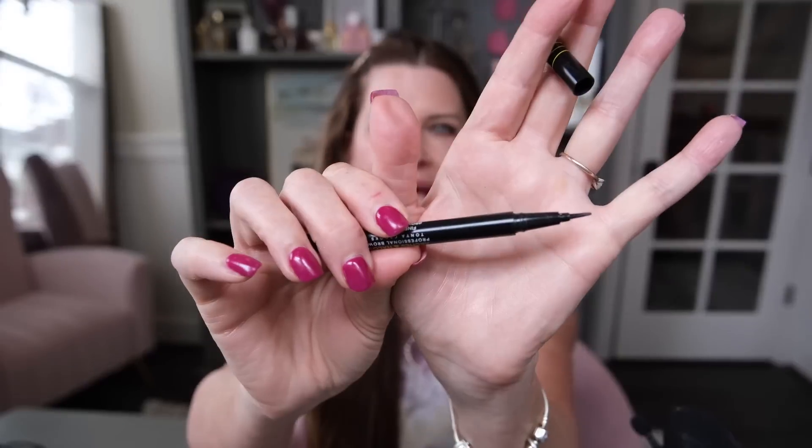For brows, I have been using the Arches and Halo brow product — it's about $12 or $13 and you can get it at Target. It reminds me of the Anastasia brow pen. This is in the color Mocha Blonde — it's a tiny bit too dark for me, but I like it for putting on feathery hair-looking strokes. I do have my eyebrows microbladed or micro-shaded, but they've faded, so I go right in the middle and do a few hair strokes. It might even be better than the Anastasia one.